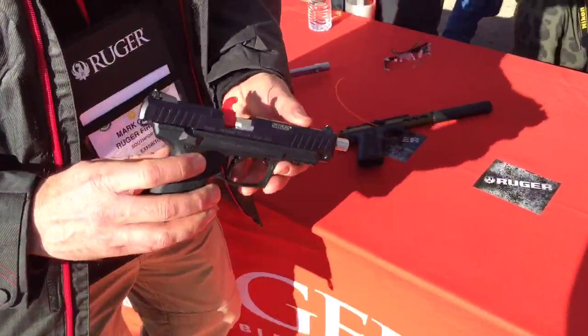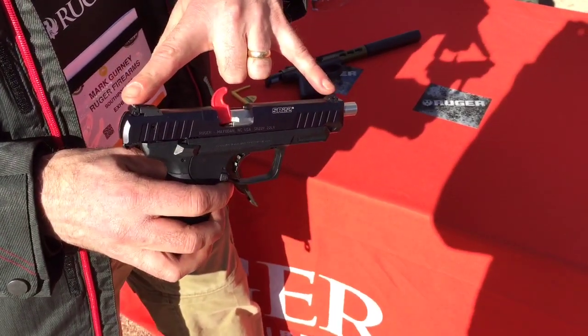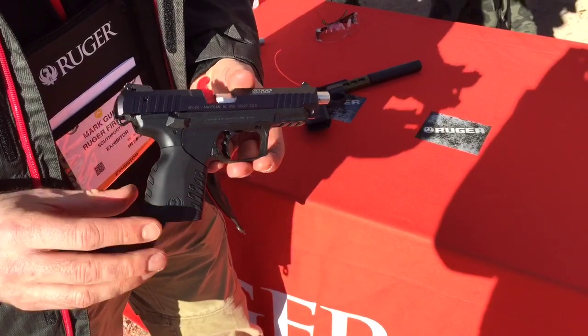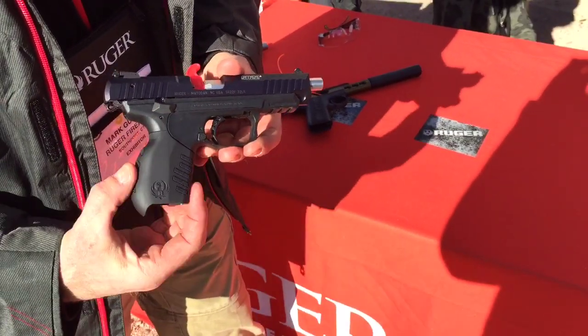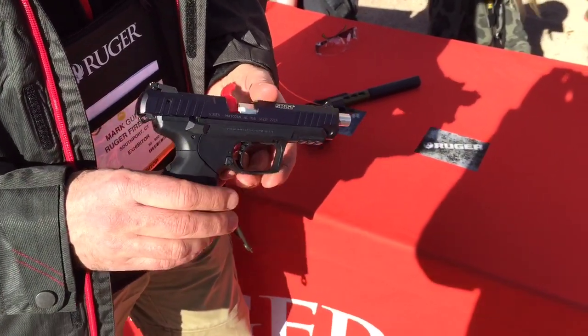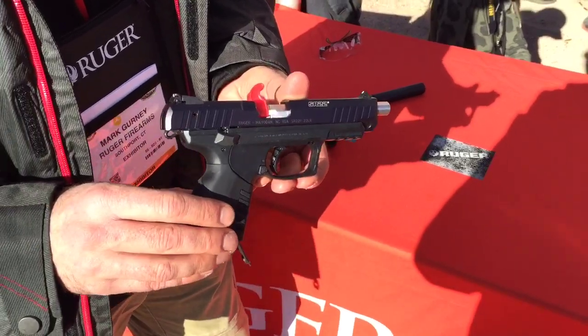The other end of the spectrum is an SR22 pistol. This is a newer pistol with a longer slide, so it has a longer sight radius — a different option on the SR22. The SR22 is a very comfortable gun to shoot. It has two different grip sleeves you can put on, so you can fit it to almost any hand. It fires with just about any ammo, does not require high velocity, and it's just a great little gun.